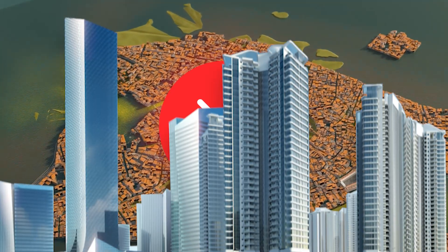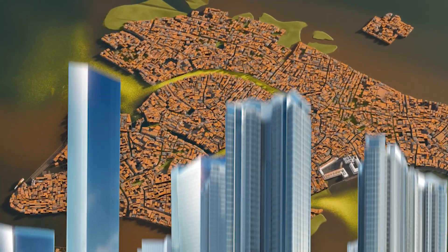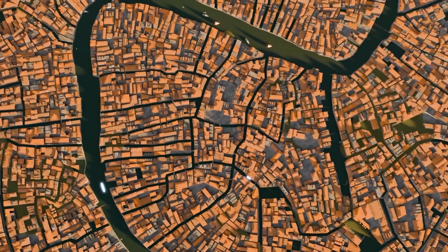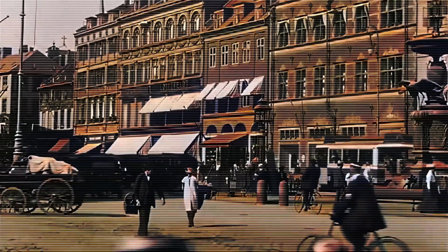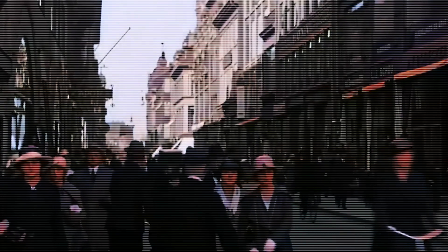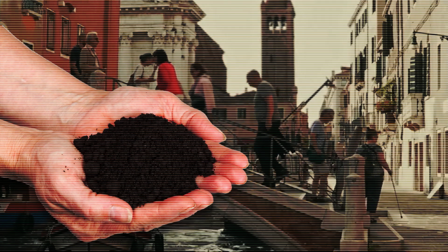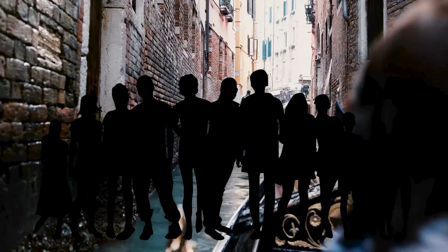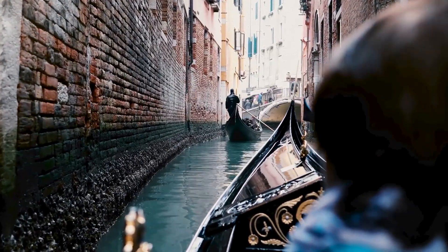Venice didn't grow like most cities. Instead of expanding outwards, it spread across a series of islands, with canals serving as main roads. These canals became the arteries of the city, moving people and goods quickly and efficiently. But maintaining them wasn't a simple task — silt kept piling up, threatening to clog the waterways. The Venetians took action by regularly dredging the canals to keep them deep enough for boat traffic.